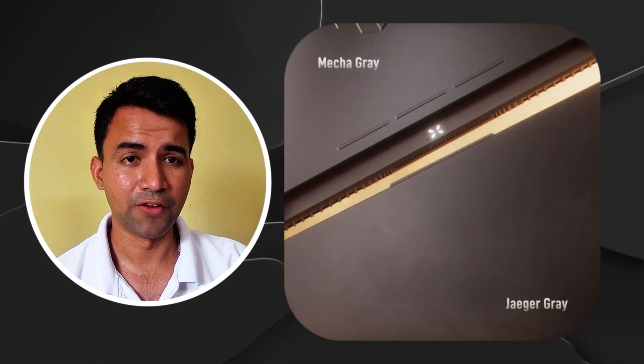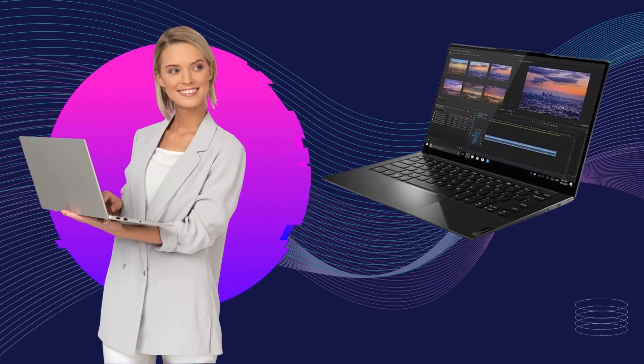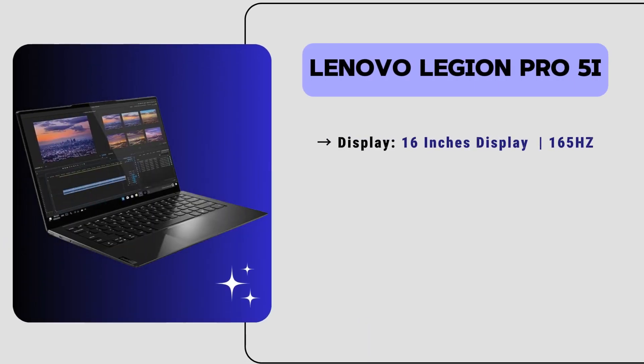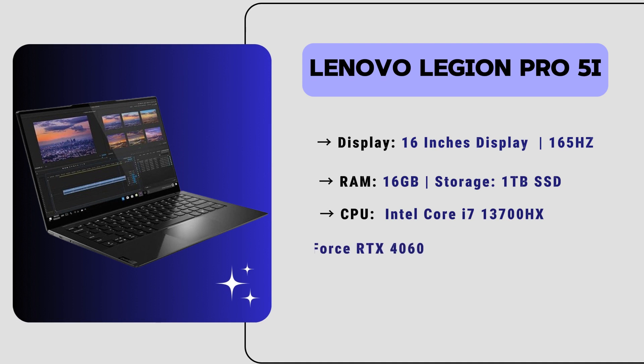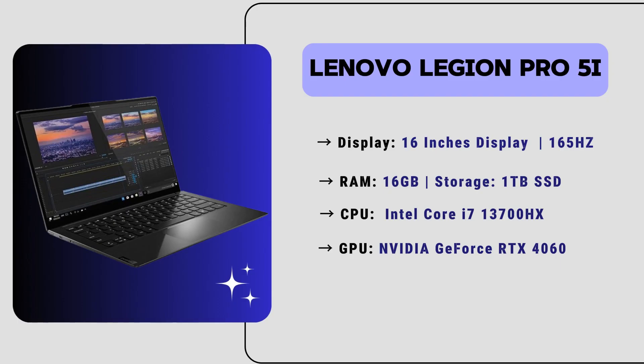Now let's move to our third laptop: the Lenovo Legion Pro 5. It is a highly recommended laptop for Vectorworks and other 3D modeling software due to its affordability and excellent performance. This laptop has a 16-inch display with a 165Hz refresh rate, 16GB of RAM, 1TB of SSD storage, an Intel Core i7 13th generation HX CPU, and an Nvidia GeForce RTX GPU, delivering top-notch performance for all demanding Vectorworks tasks.